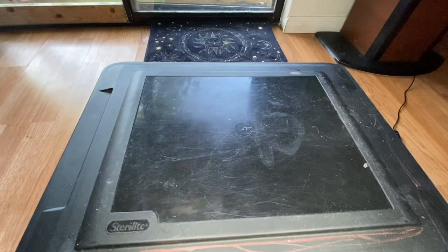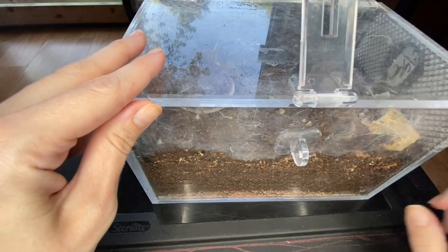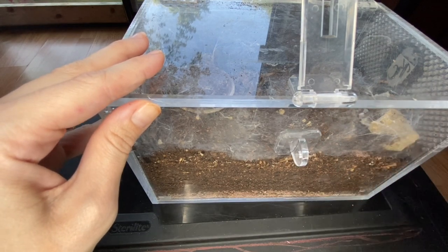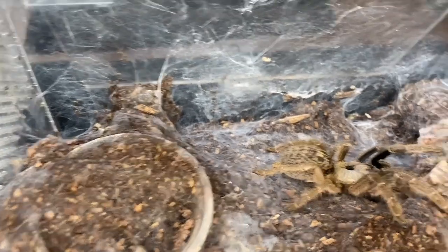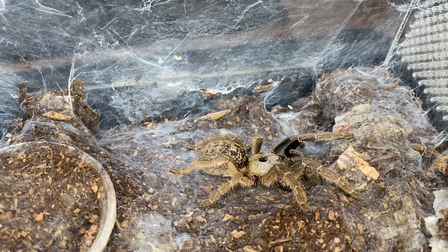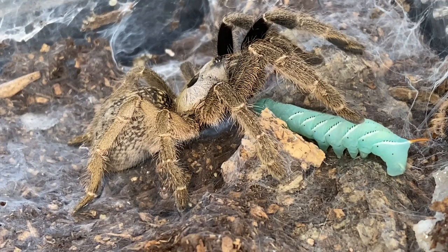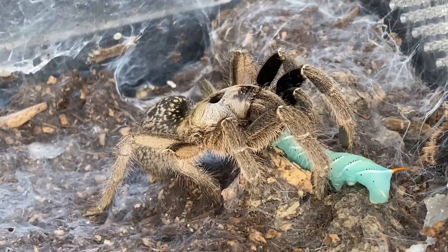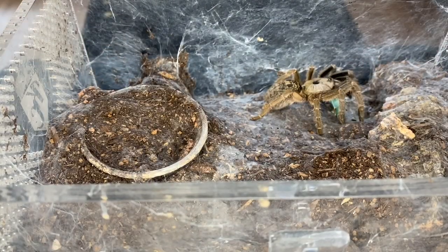I think I only have one Old World for you guys today, and that is my Ceratogyrus sanderi. She's really webbed up her enclosure a lot, and she webbed up the crystal that I gave her recently — I really like the look of the webbed-up crystals. She usually reacts really strangely to hornworms. I'm not gonna give her the biggest one and I'll see if she goes for it right away. She's very hesitant to bite into it — she always seems the most confused by them, but yet she pretty much always eats them. It just takes like sometimes an hour or so. And now she's really got it, so let's carefully put this lid back on.